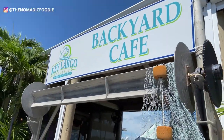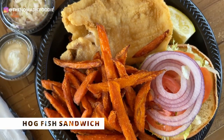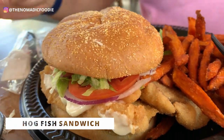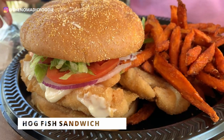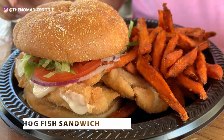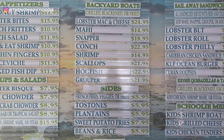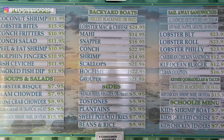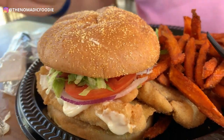We are starting off in Key Largo at Key Largo Fisheries Backyard Cafe, where you can find a fried hog fish sandwich. What is hog fish? Hog fish is a Florida Keys delicacy — it's so uniquely tied to the Florida Keys that unless you've visited the Keys, you probably haven't even heard of it. I live in Florida and I had never heard of hog fish before, but I can tell you it is delicious.